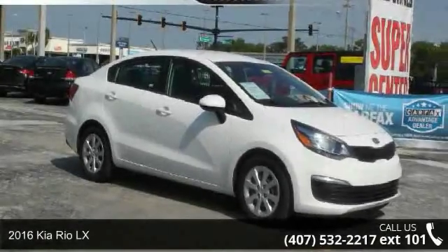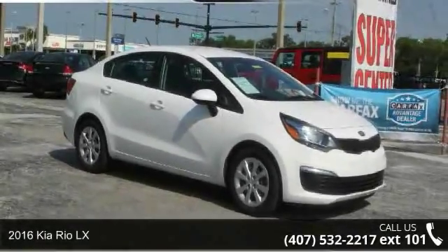Check out this 2016 Kia Rio LX. This may be the set of wheels you've been looking for.